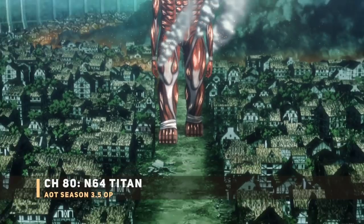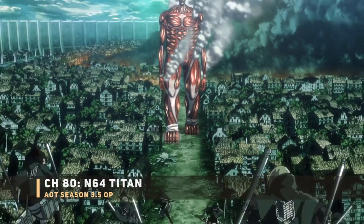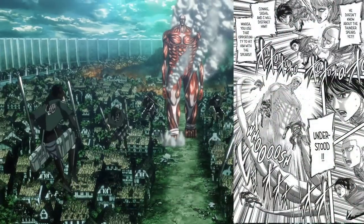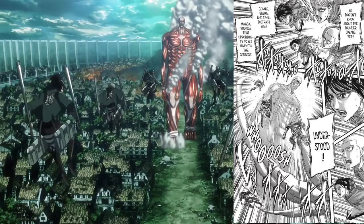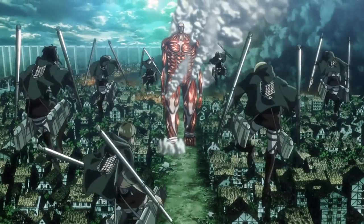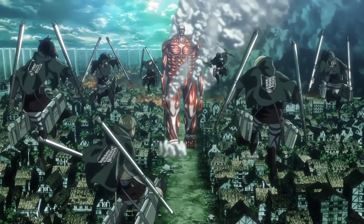Next up, the CG Colossal Titan with the scouts armed with thunder spears in the air. This whole scene happens a little later in chapter 80, so maybe episode 5 or 6, by which point the Armored Titan should have already gone down. Still hoping they fix the CG, or at least don't show the bad CG for too long.